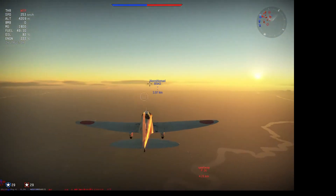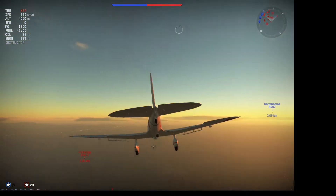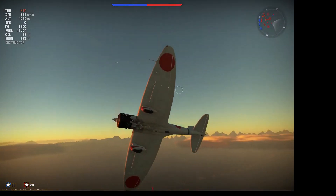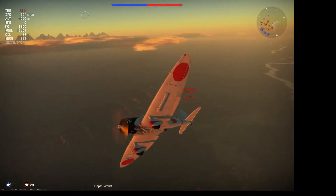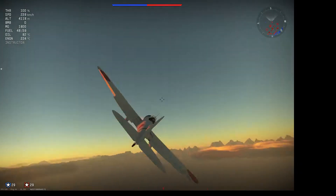It would eventually be replaced by the D4Y on all of the Japanese main fleet carriers, but would continue to operate from smaller carriers as well as from land bases.